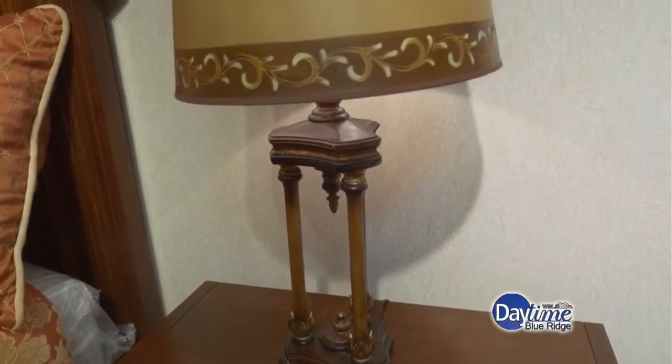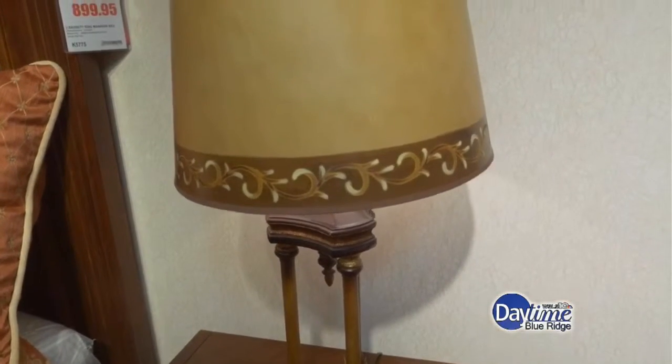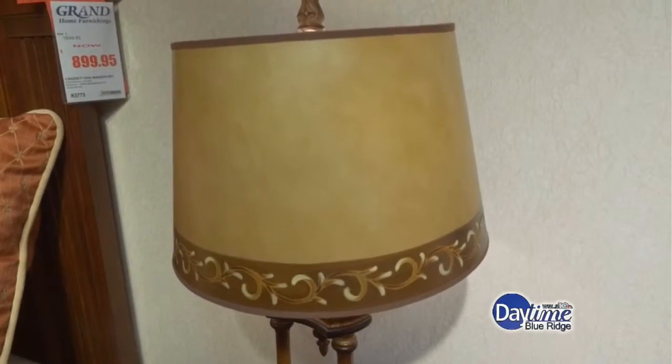In this store, we carry about 186 styles of lamps. That's a lot. And in that range, we have about that many sofas, and we have lamps with every sofa. I also have them all the way through the bedroom, so we have a lot of different styles. It definitely benefits you to come in and look at them.